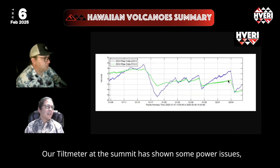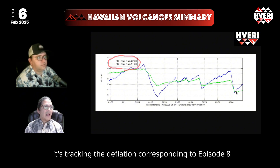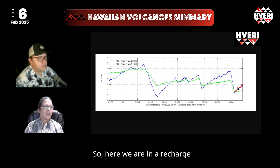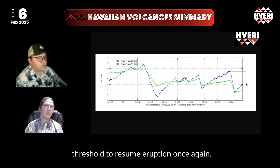Our tilt meter at the summit has had some power issues, so we're relying on the Sand Hill tilt meter today. You can see it tracking the deflation corresponding to episode 8 as well as the subsequent re-inflation since. We are in a recharge phase, and it looks like it'll take a while before we reach back to the same threshold to resume the eruption once again.